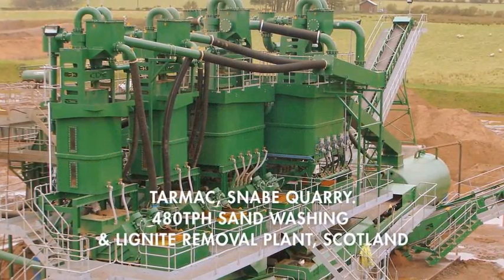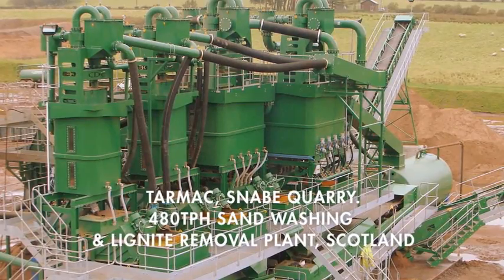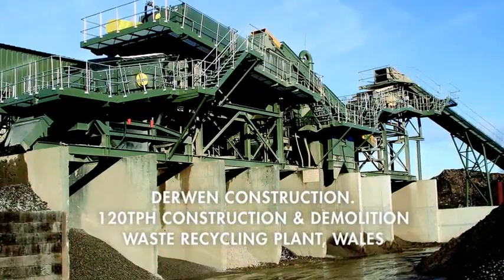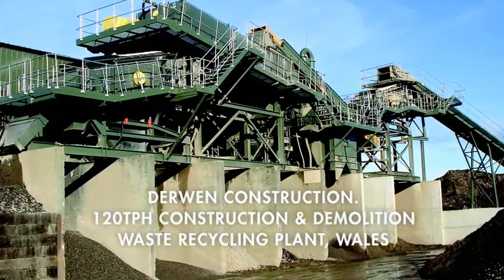CDE have developed a reputation for the delivery of highly innovative turnkey plant installations which push the boundaries in terms of what is possible to achieve with the right level of commitment and determination.